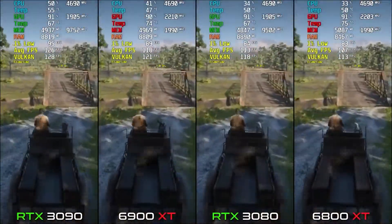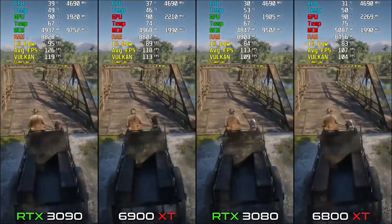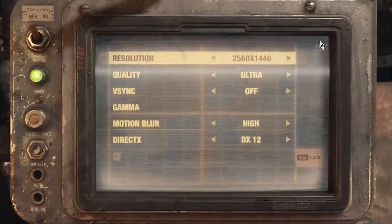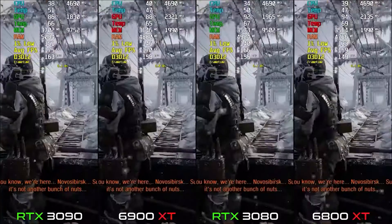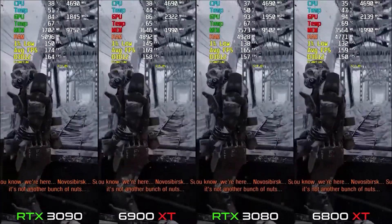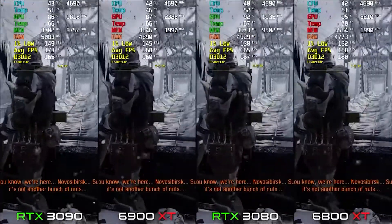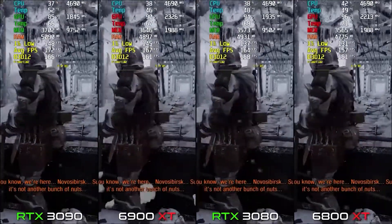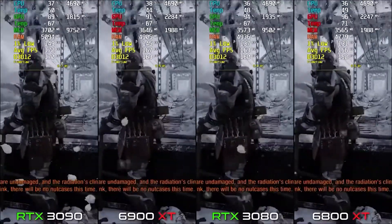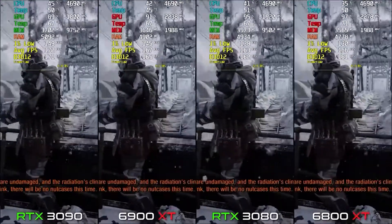The last game of the video is Metro Exodus. On RX 6800 XT the average FPS is around 157-158, with some fluctuation. On the 3080 we get about 163 FPS — about 7-8 FPS more.